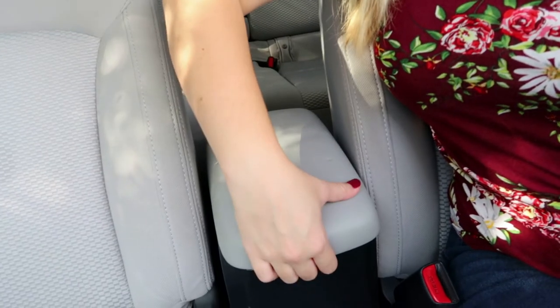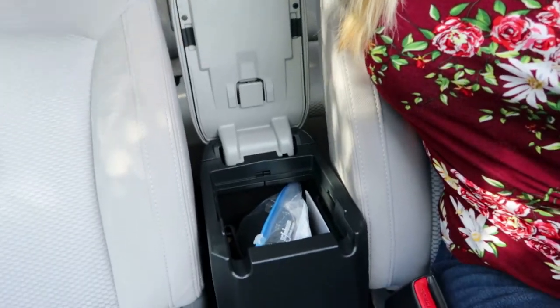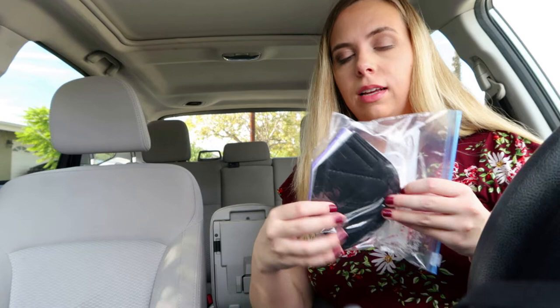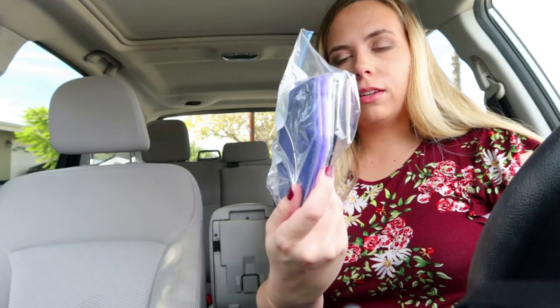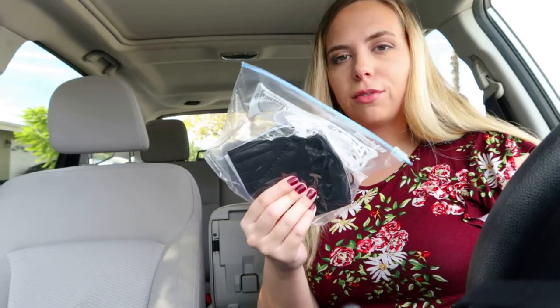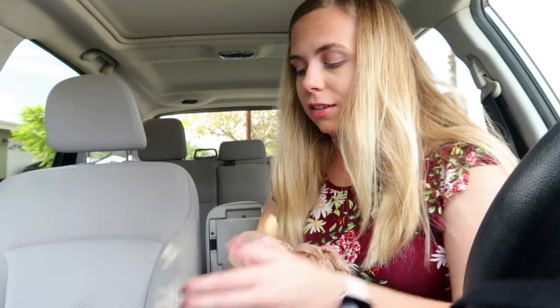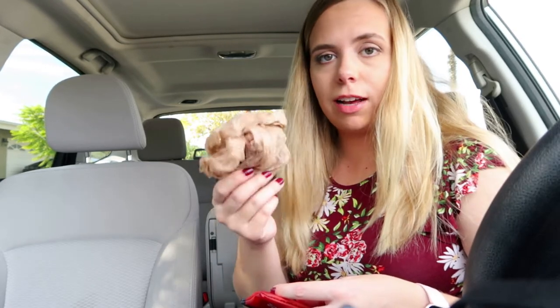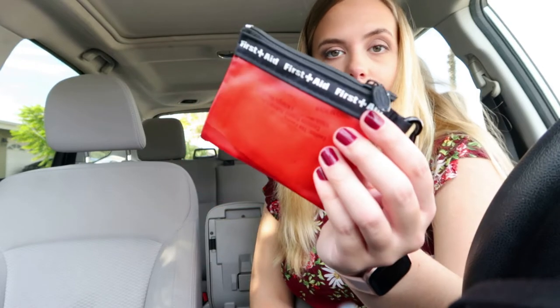Next is the center console storage area. I have a ziplock full of masks — when I'm done using whichever one is up front I can grab another; they're fresh, clean, and ready to use. I also always keep scissors in here, which I find handy. I have a plastic bag for trash and a little mini first aid kit.